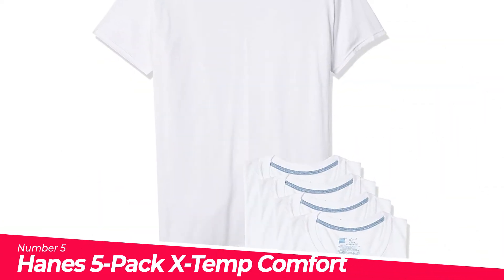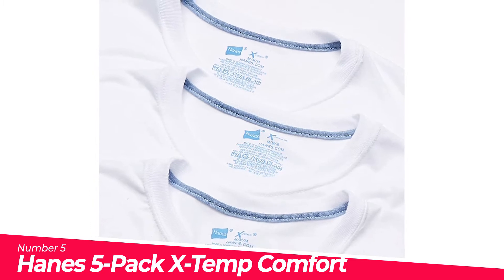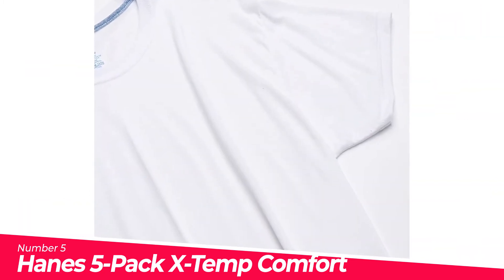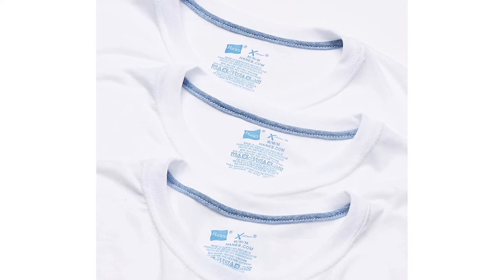Number 5: Hanes 5-Pack X-Temp Comfort Cool Crewneck. Lightweight, quick-drying crewneck wicks away moisture to keep you cool and dry. X-Temp technology is designed to adapt to your temperature and activity for all-day comfort. Lay-flat collar keeps its shape wash after wash. Tagless for best-in-class comfort wherever you are and whatever you're doing.